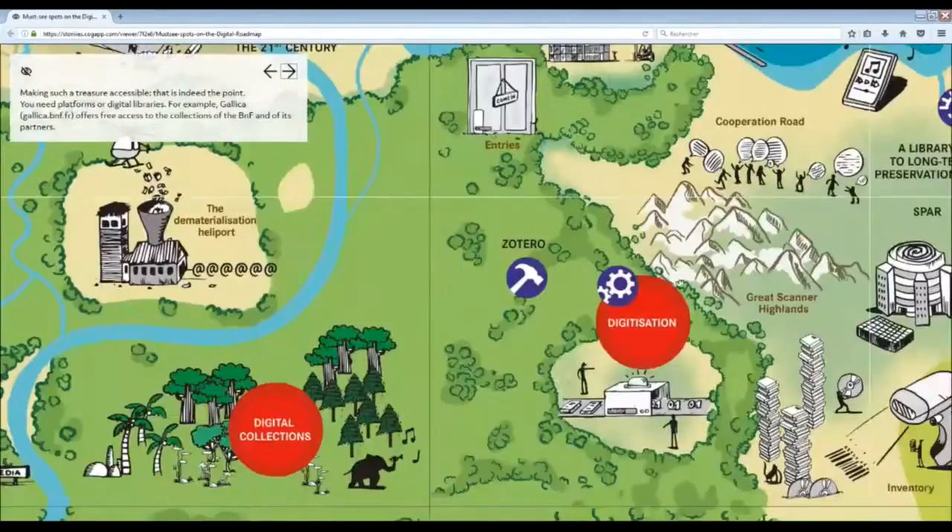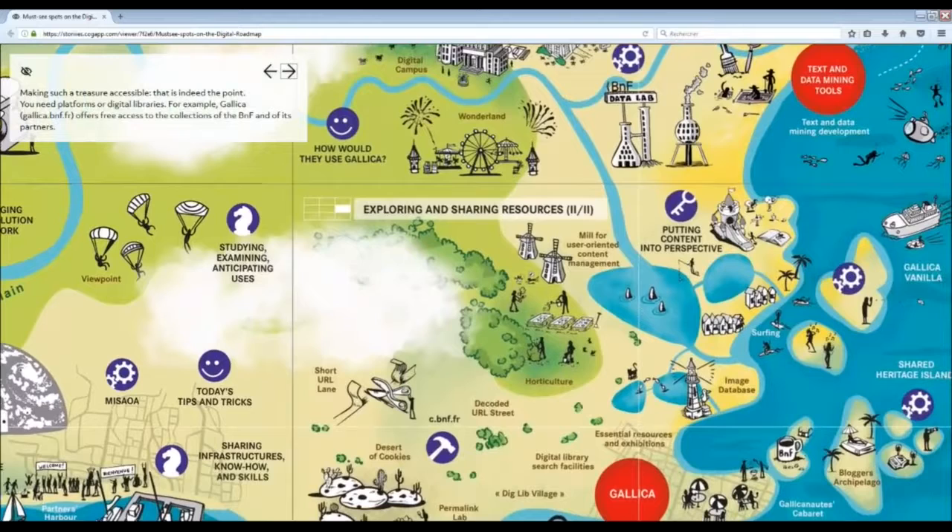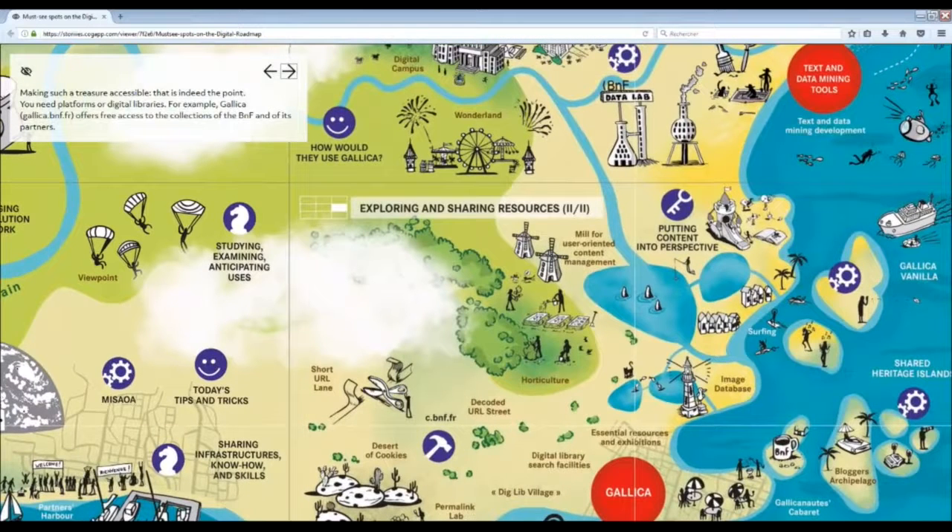How are all these resources made available? Making such a treasure accessible — that is indeed the point. You need platforms or digital libraries. For example, Gallica (gallica.bnf.fr) offers free access to the collections of the BnF and its partners. You also need discovery and mining tools, in particular to explore massive digital collections, to make them understandable and searchable for users.